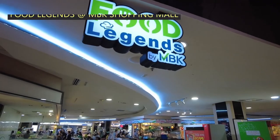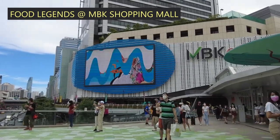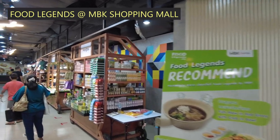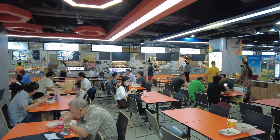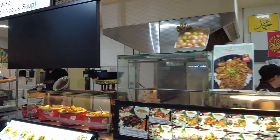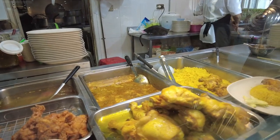Next, the MBK Legend Food Court. The MBK Shopping Mall is a very popular destination among visitors. On the 6th floor is the MBK Food Legend Food Court with more than 20 stalls offering affordable prices for better than average traditional Thai and street foods. There are also a good selection of Indian and Arabian foods available in this food court.